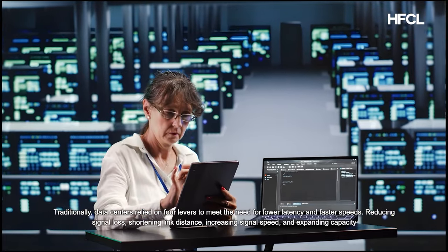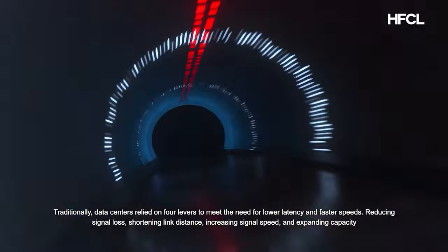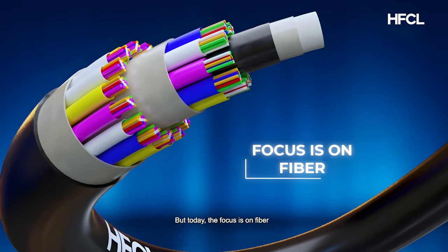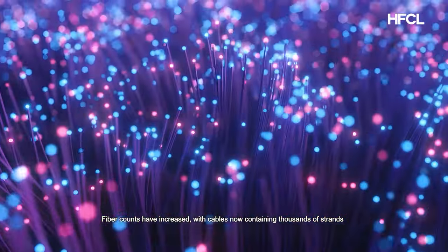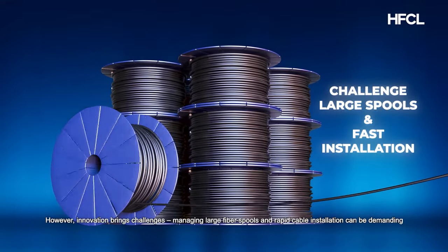Traditionally, data centers relied on four levers to meet the need for lower latency and faster speeds: reducing signal loss, shortening link distance, increasing signal speed, and expanding capacity. But today the focus is on fiber, and fiber counts have increased with cables now containing thousands of strands.